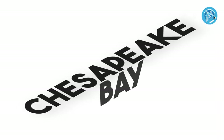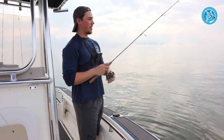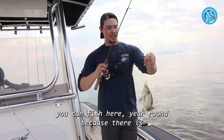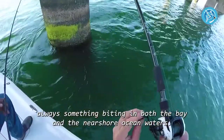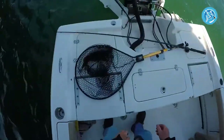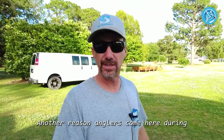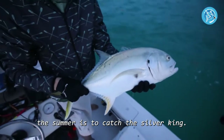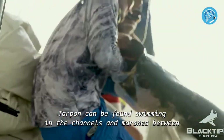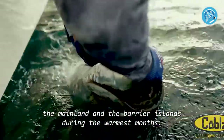Number two: Chesapeake Bay. You can fish here year-round because there is always something biting in both the bay and the nearshore ocean waters. Summer is the best time to visit for offshore trips. Another reason anglers come here during the summer is to catch the Silver King — tarpon can be found swimming in the channels and marshes between the mainland and the barrier islands during the warmest months.